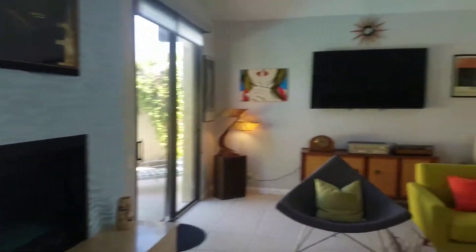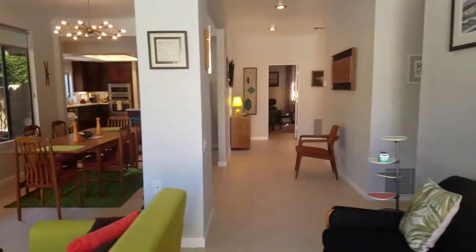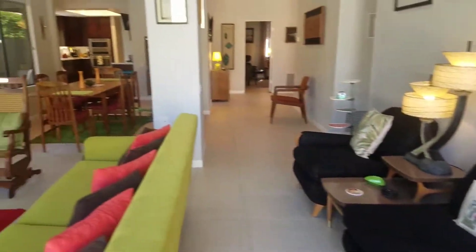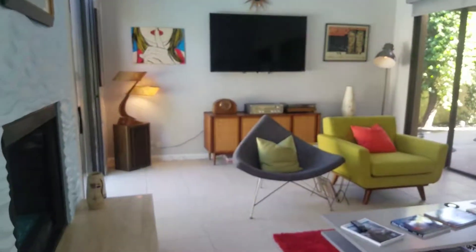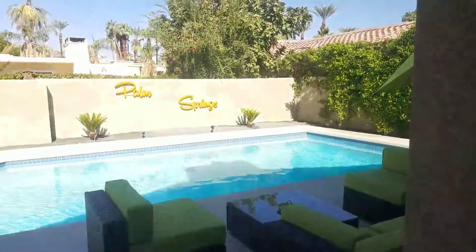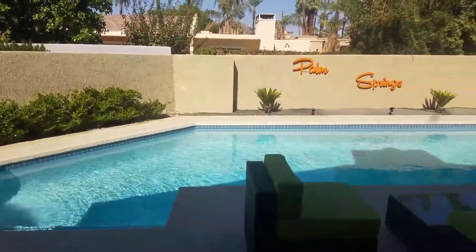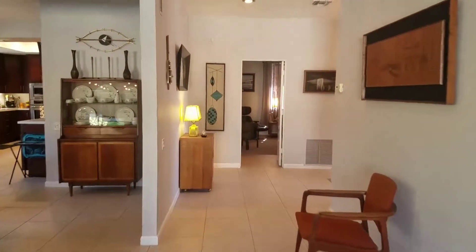Nice showing at my listing on Peacock Circle in Rancho Mirage. Really fun mid-century and antique furniture in this late 70s contemporary home. Great pool and spa, some mountain views, really nice open floor plan. Three bedroom, three bath.